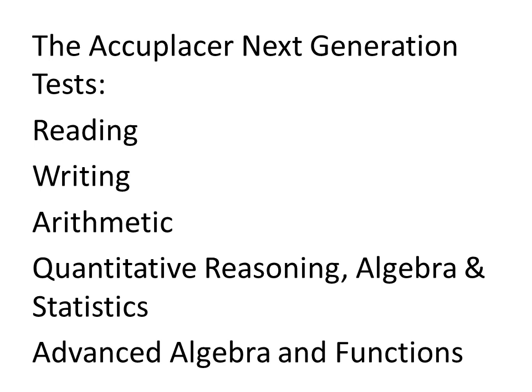Each one of these will usually have 20 questions in total. However, the writing test will have 25 questions.